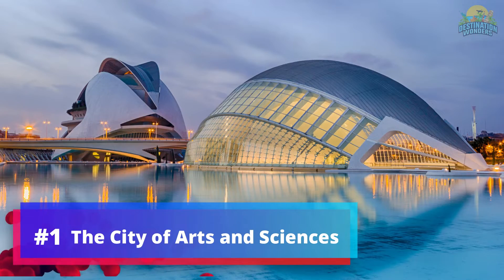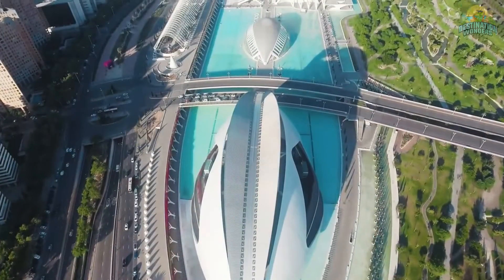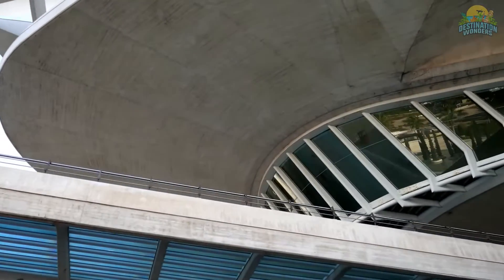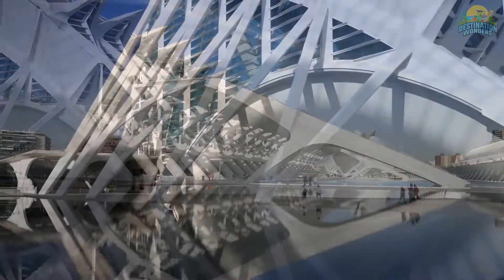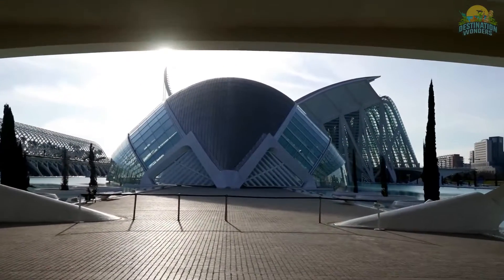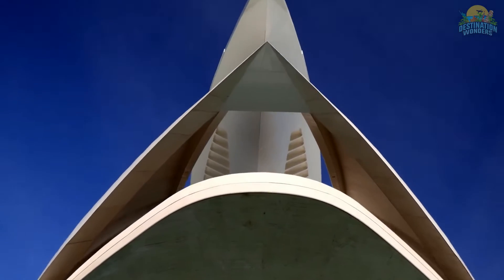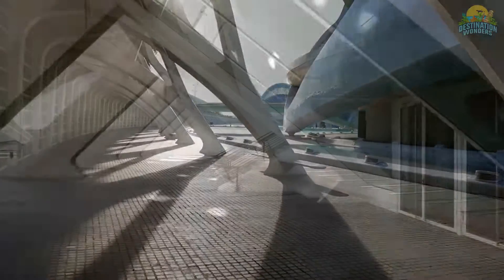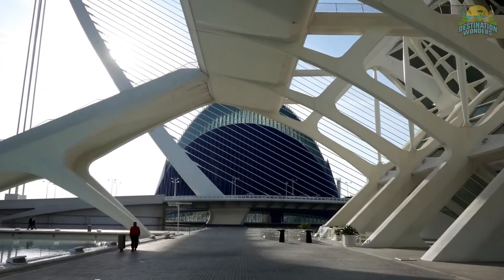Number 1: The City of Arts and Sciences. The City of Arts and Sciences in Valencia is a renowned landmark featuring futuristic structures by architect Santiago Calatrava. Its iconic hemispheric houses a planetarium and IMAX cinema, while the oceanographic is Europe's largest aquarium. The Prince Felipe Science Museum offers interactive exhibits and the Agora is a grand indoor plaza for events. This complex showcases modern architecture and represents Valencia's cultural excellence, leaving visitors in awe of its size and beauty.